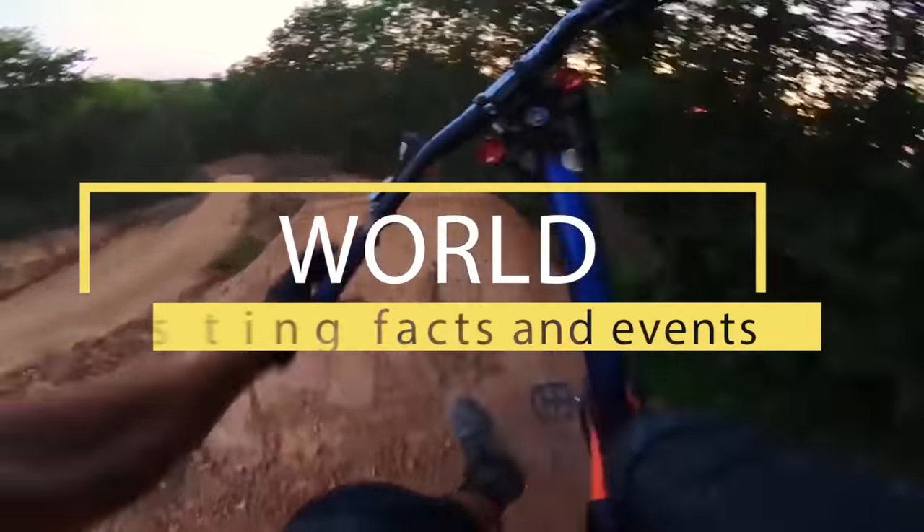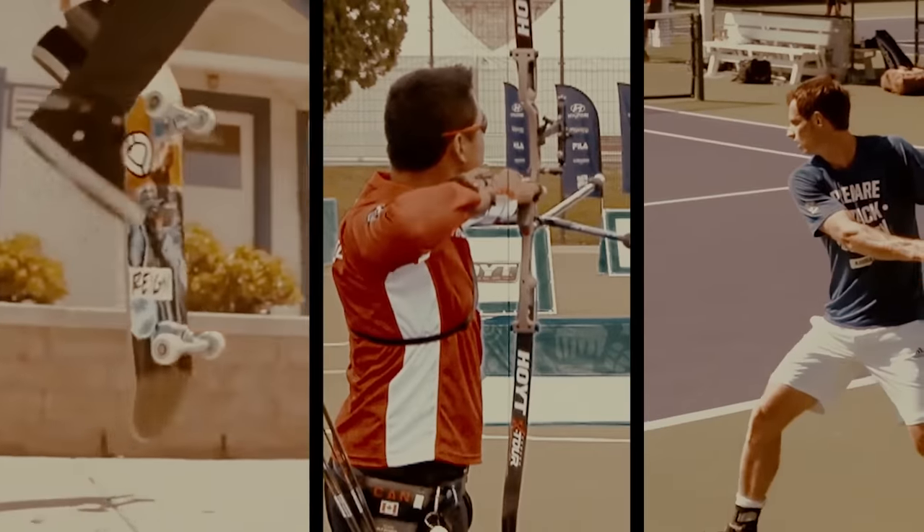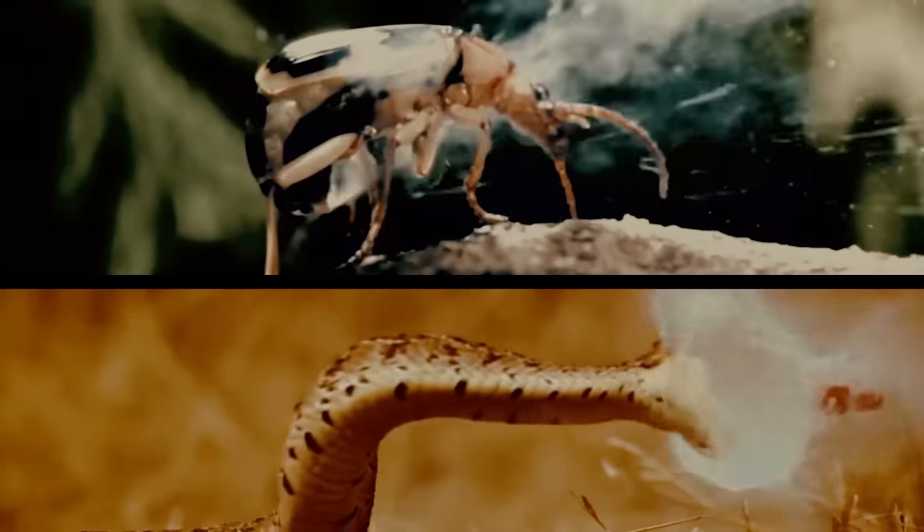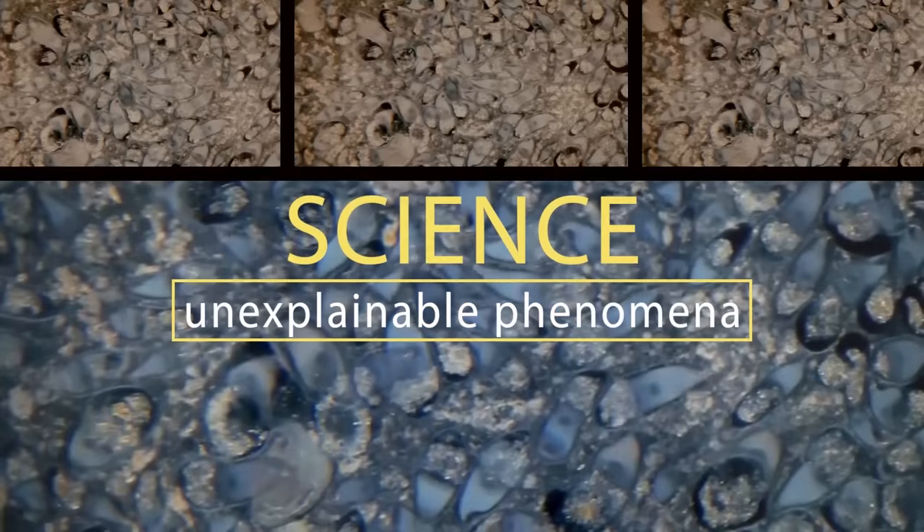Welcome to Braintime — incredible facts from the past, the present, and even the future. The power of nature and wild animals, amazing facts and unsolved mysteries. You'll find all this and much more here.